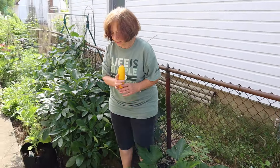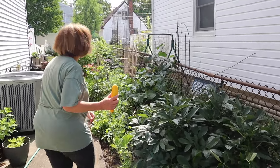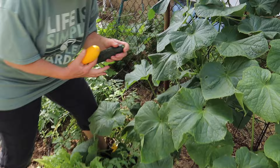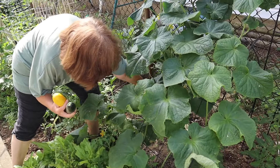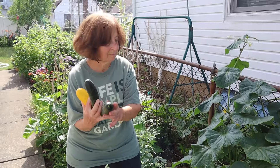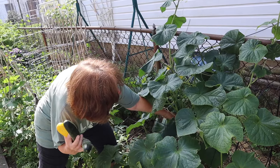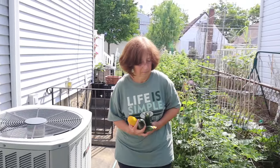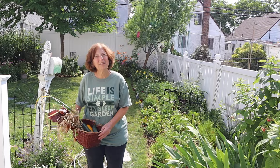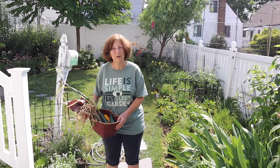Okay, here's our first zucchini — very nice. And now we'll get some of these cucumbers. Oh, those are nice. Wow, perfect. Mari, thank you so much for visiting my garden and now I'm looking forward to enjoying some of this produce. We're going to make a big salad.